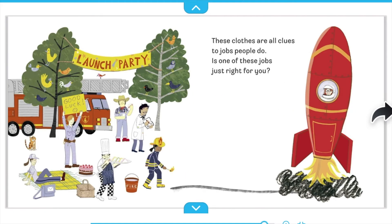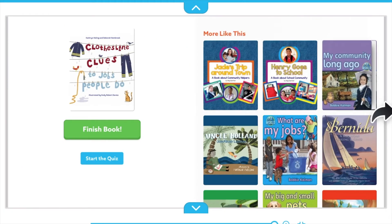These clothes are all clues to jobs people do. Is one of these jobs just right for you? The end.